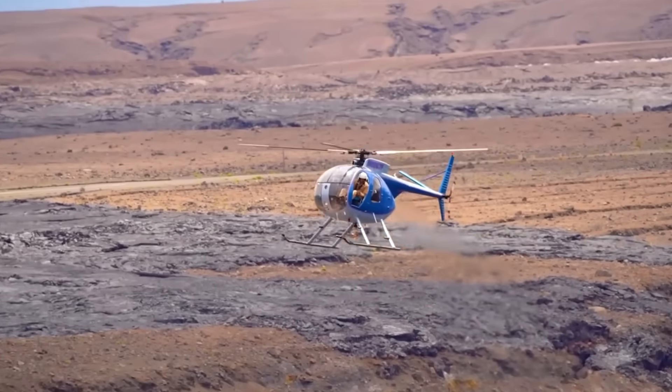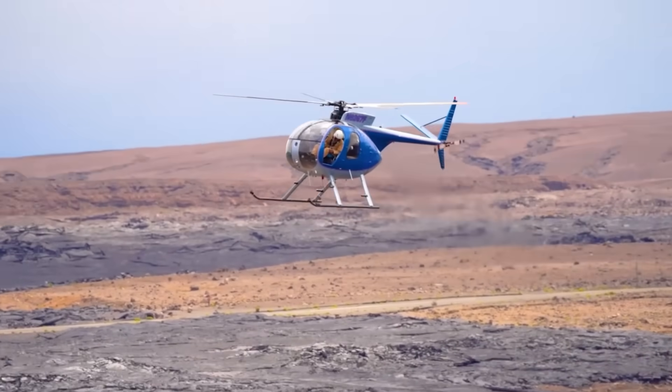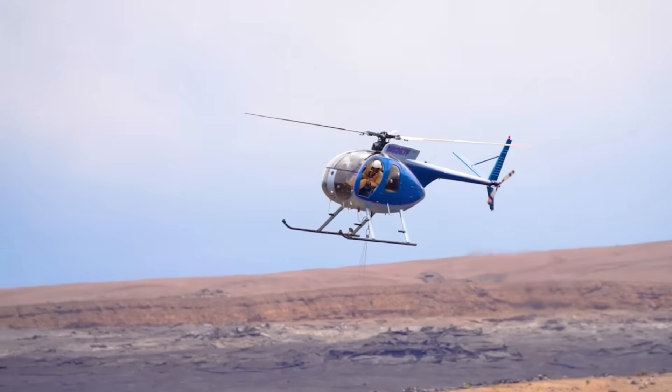All lava remains confined to the Kilauea summit area, with no unusual activity noted along the rift zones.